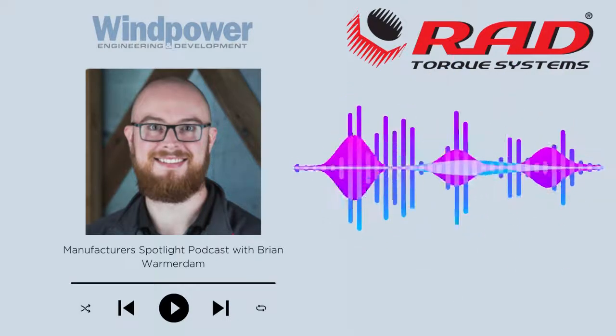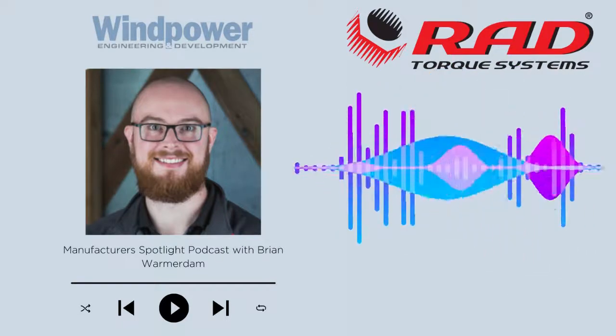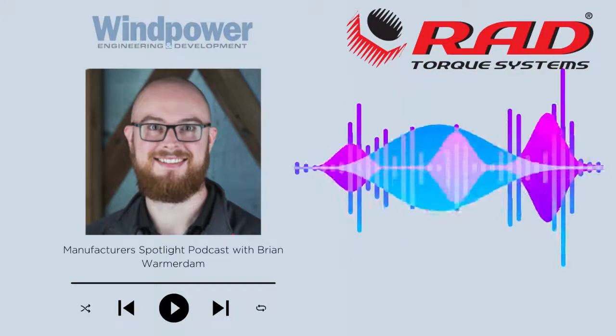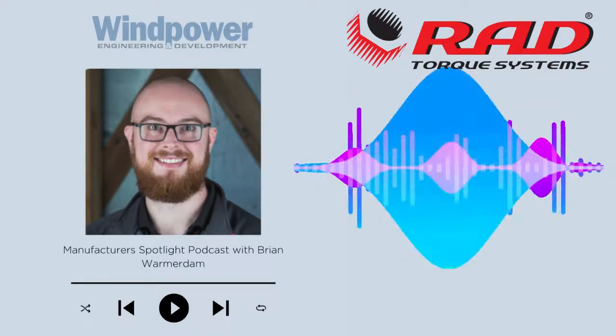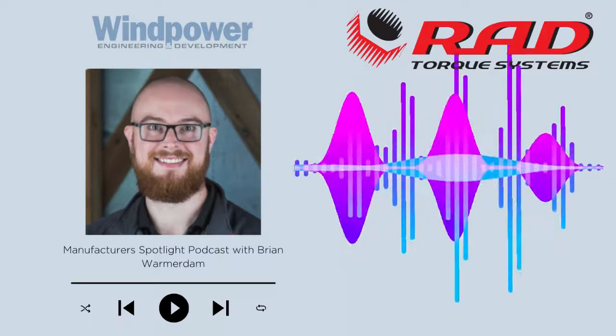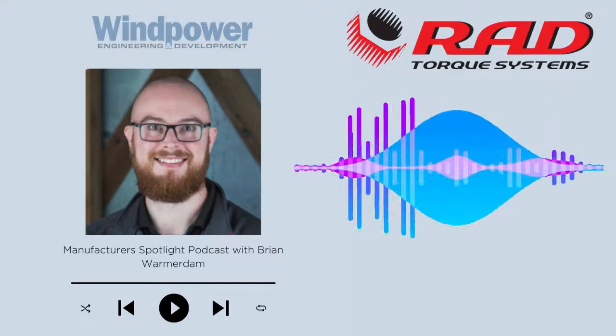Thank you so much, Brian, for your time and letting us get to know RadTorx. Of course. You've just heard an exclusive Manufacturer Spotlight podcast interview for Wind Power Engineering and Development. Make sure to check out our website, windpowerengineering.com, for even more great content related to the North American wind power market. Thank you so much for joining us.